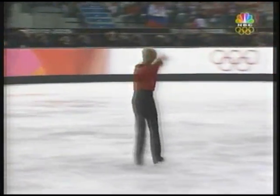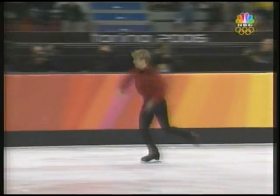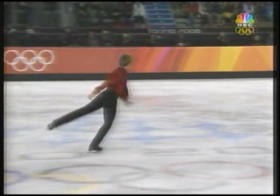Fighting to get on the podium — Jeffrey Buttle of Canada. Plushenko has the gold wrapped up. Lambiel in second place, and Lysacek with a tenuous hold on third.